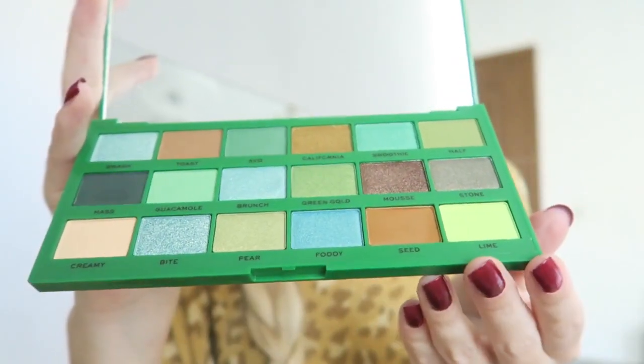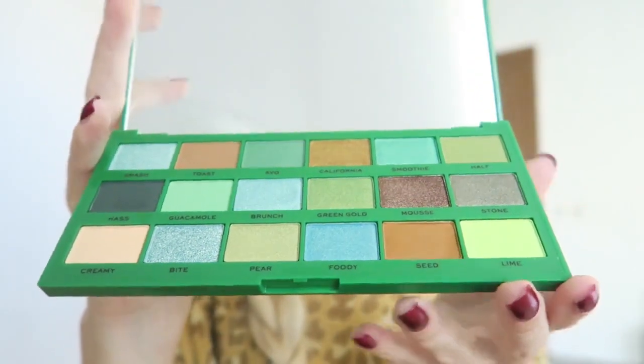So this is the Eye Heart Revolution Avocado palette and I'm really excited to try it out. It is a little bit out of my comfort zone because I don't usually wear green shades on my eyes, but yes, I'm excited to try it out.